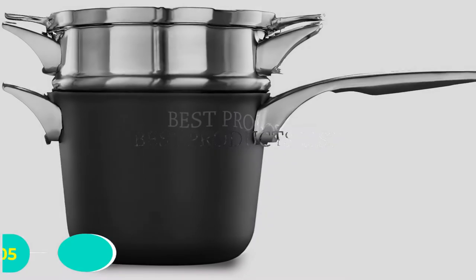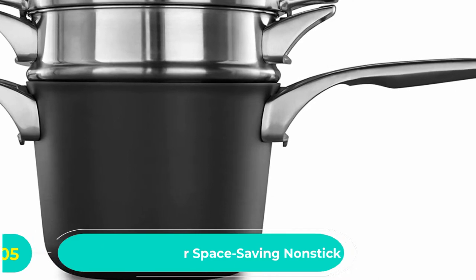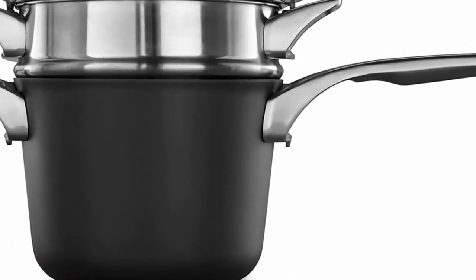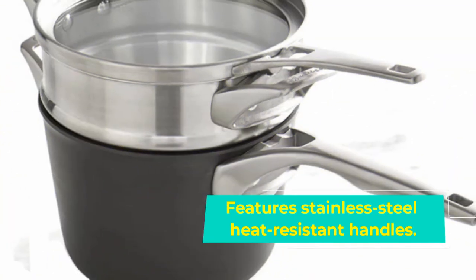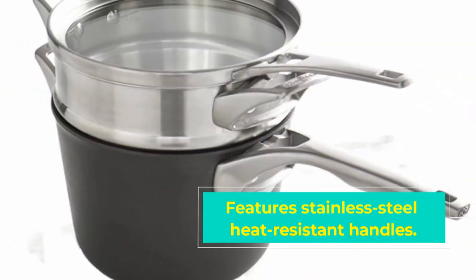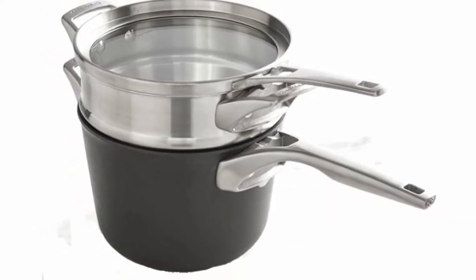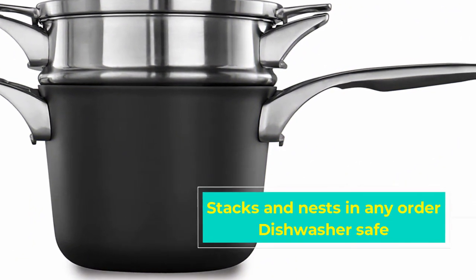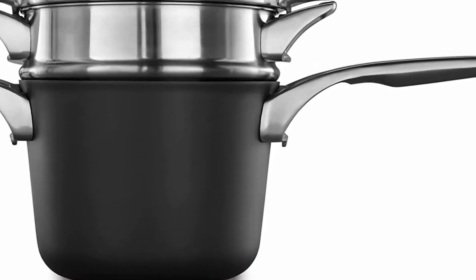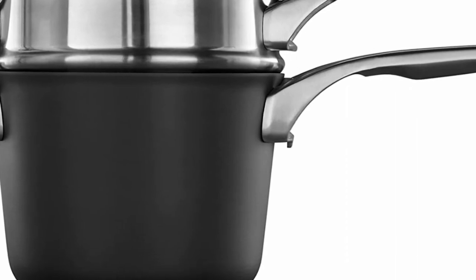Number five: Calphalon Premier Space Saving Nonstick Saucepan with Double Boiler. If you're looking to save space with a premium product, you can't go far wrong with this stylish and functional option. It is able to stack and nest in any order for easy storage and claims to save up to 30 percent more space in your cupboards. The durable construction is made from hard anodized aluminum with a metal utensil nonstick covering for even heat distribution without polluting your food, and it remains dishwasher safe.